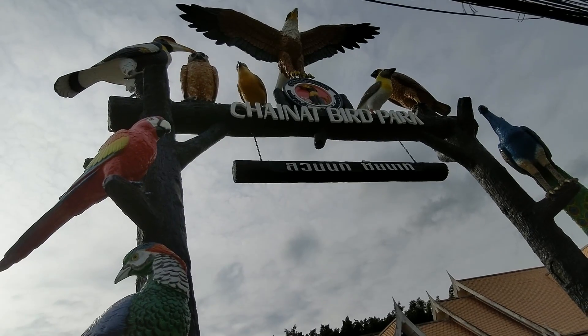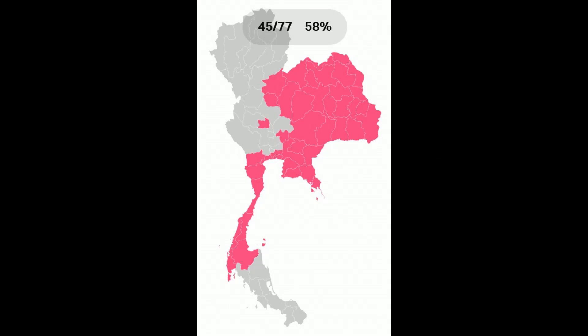So that was Chinat. Here's our progress map — you can see there's a gap there. I didn't fly to that province, but I had to get there before the bird park closed, so I booked through another province. I'm going to backtrack and collect that piece again.